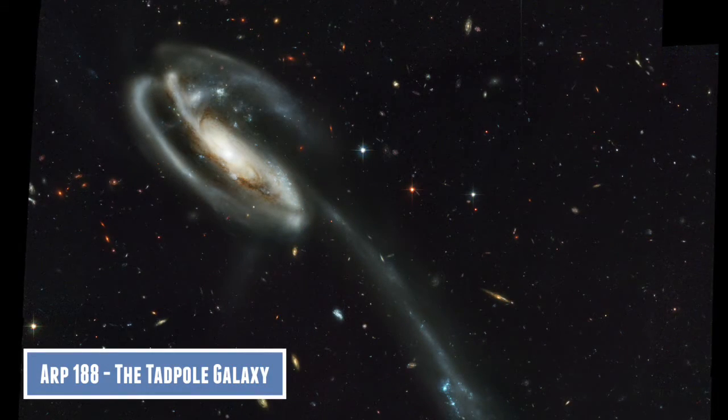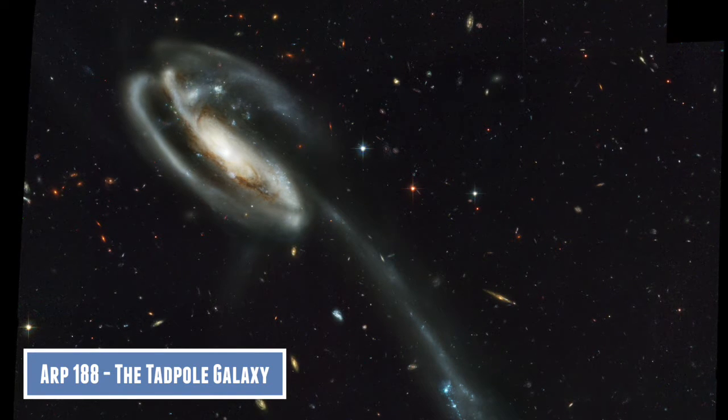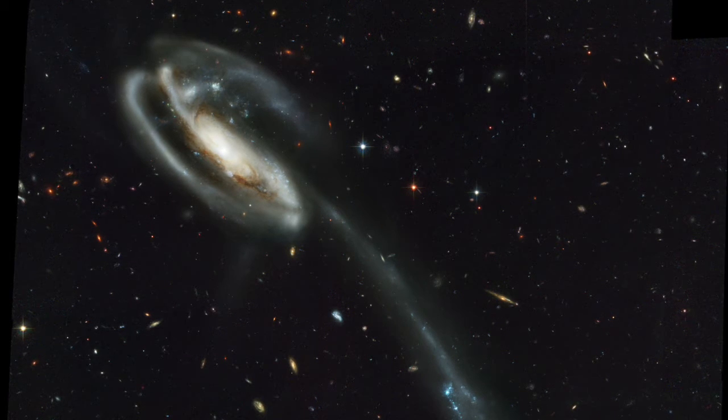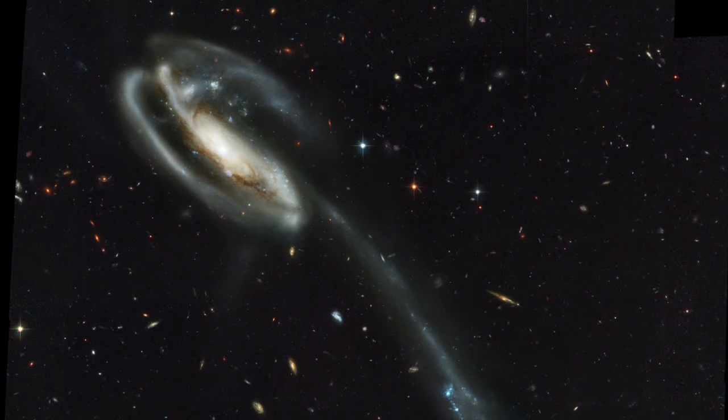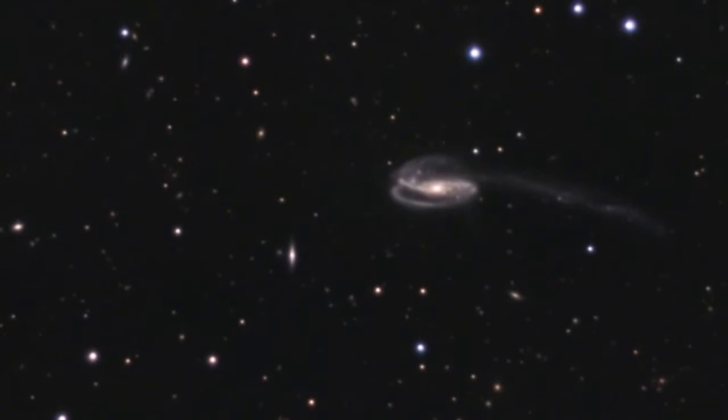The first one is called ARP 188, also known as the Tadpole Galaxy. This galaxy is currently suffering a strong interaction with another galaxy, and these tidal forces have created a 280,000 light-year long tail.